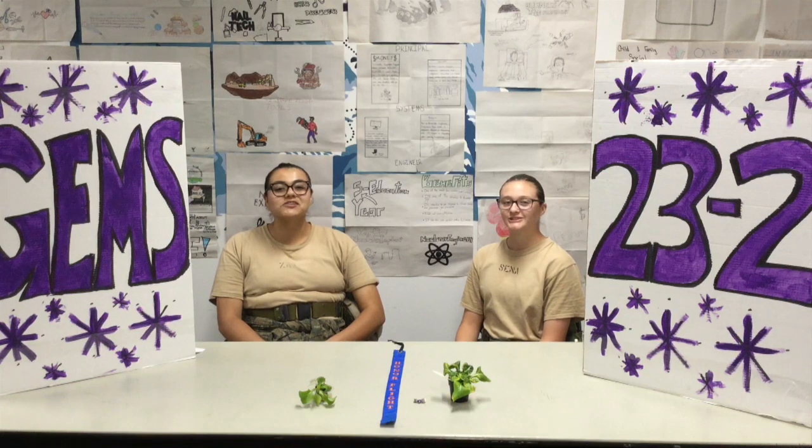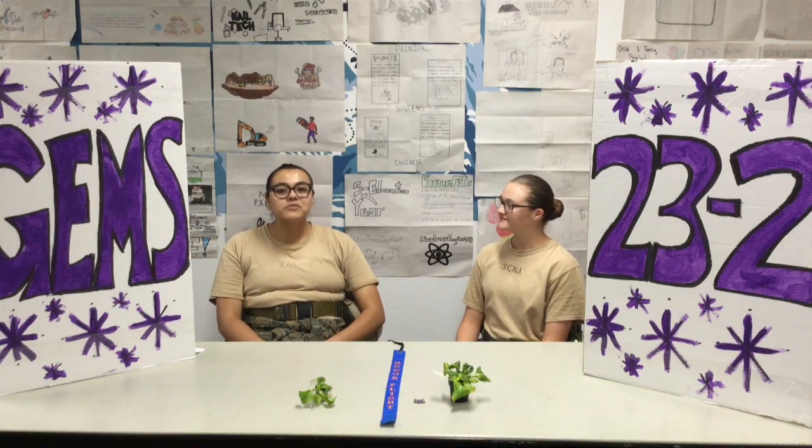Hi, I'm A1C Zawala, and I'm A1C Senna, and we're your co-hosts for the GEMS 23 Tag 2 podcast. Welcome back to episode 3.